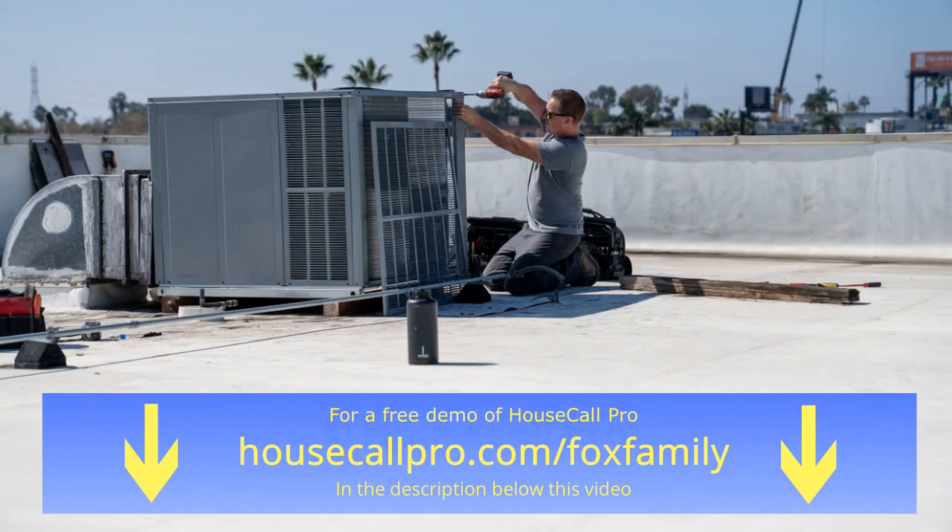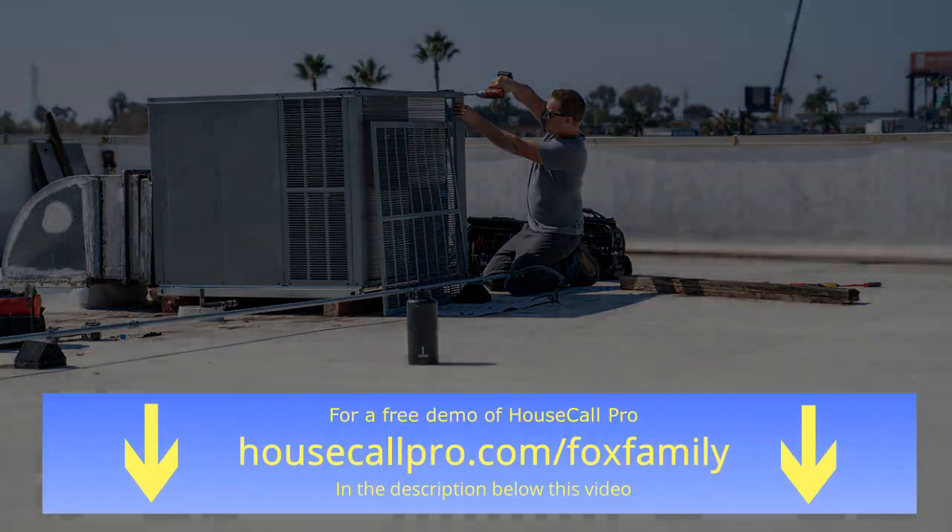Get a free demo of the number one app for home service pros by clicking on housecallpro.com/foxfamily in the description below this video. That's housecallpro.com/foxfamily.